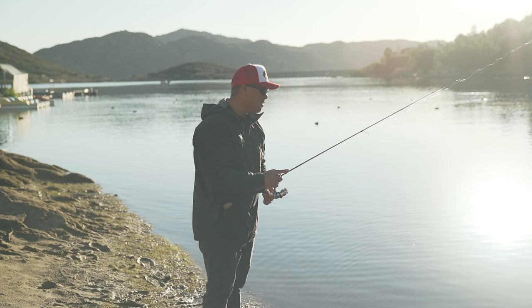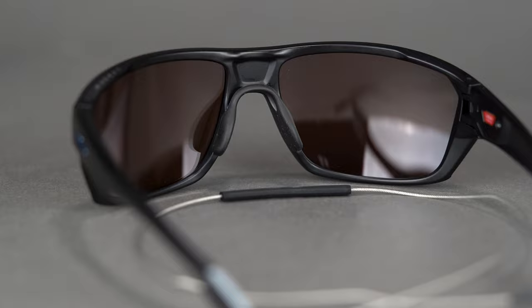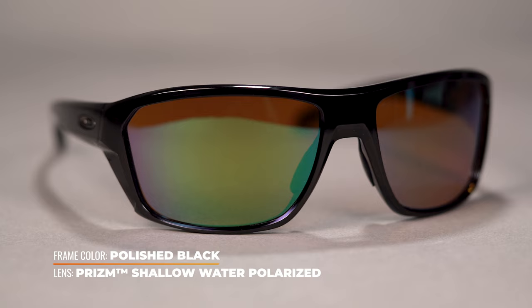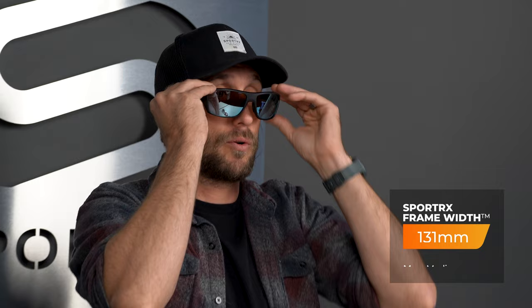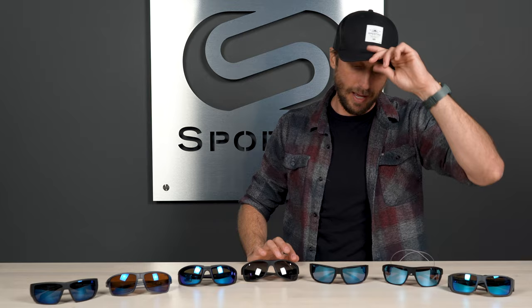My personal favorite feature has to be the Unobtainium saddle bridge, which is Oakley's patented rubberized technology that is hydrophilic — meaning it gets stickier and tackier when it's wet — so you can be sure it's not going to fall off your face. The Split Shot comes in at a SportRx frame width of 131 millimeters, making it about a men's medium. The saddle bridge doesn't create a full seal, so you get some airflow to whisk away moisture behind the lens. Fits very well beneath the hat with no pressure points. Available in prescription with Oakley's authentic Prizm lens technology, or a sport-optimized lens from SportRx.